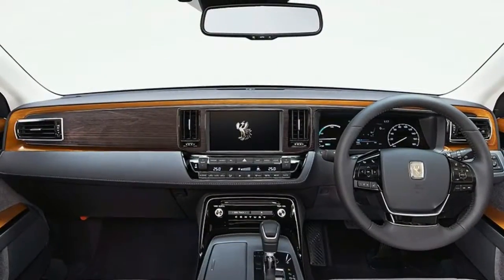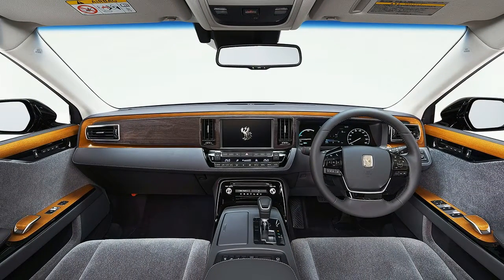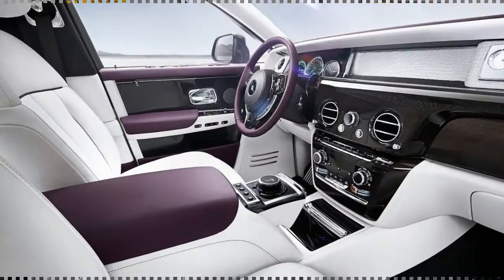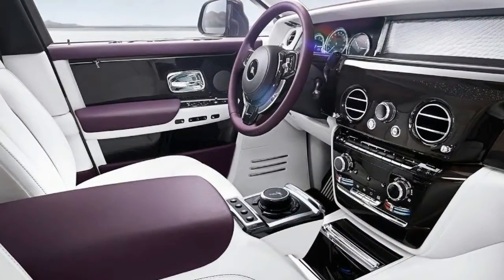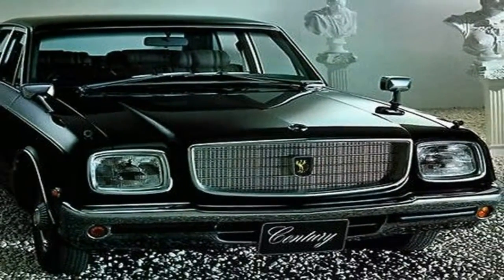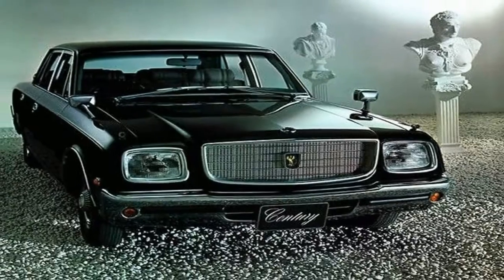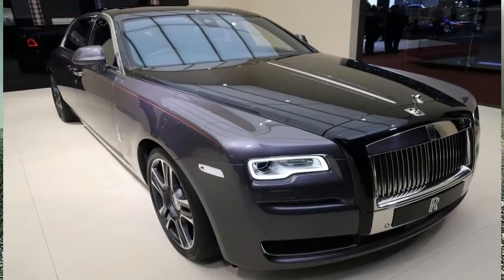It has stayed that way largely because of its place in Japanese society. Back in the day, you couldn't just waltz into a Toyota dealer and buy a Century, no matter how much money you had. It was sold only to citizens of stature — government officials, executives, maybe celebrities.